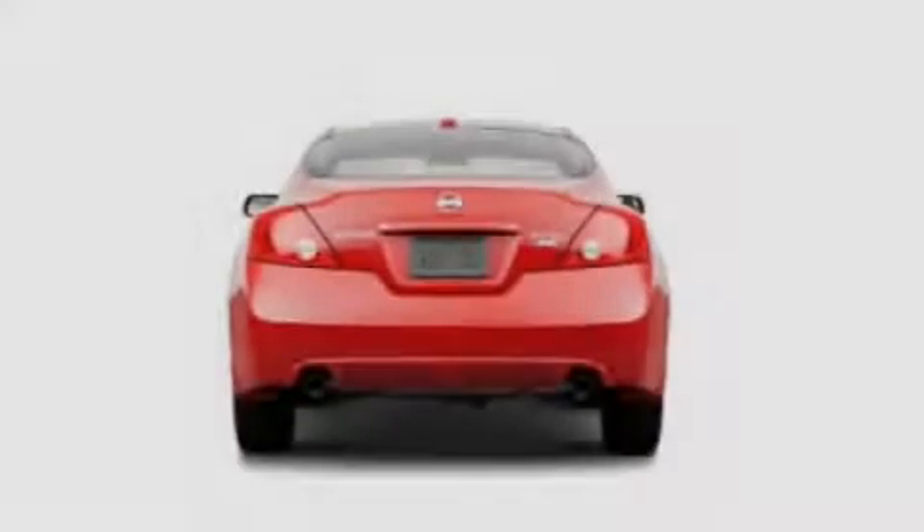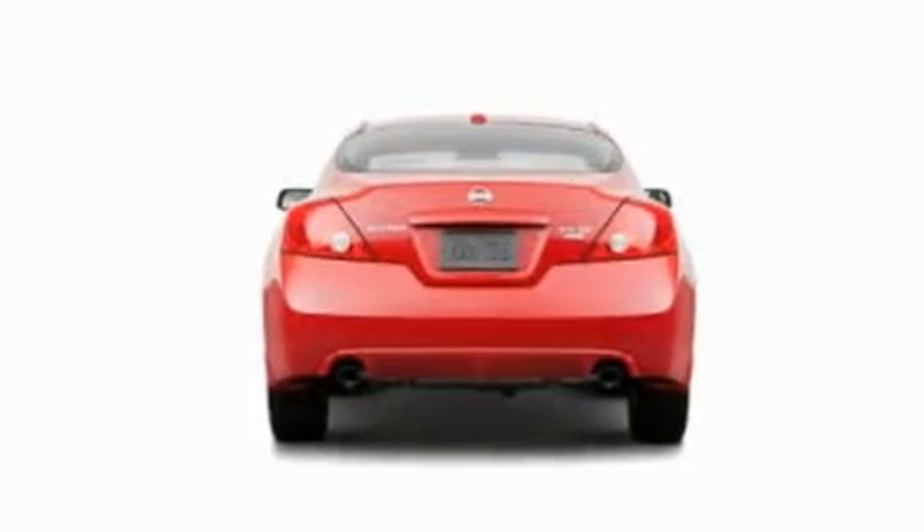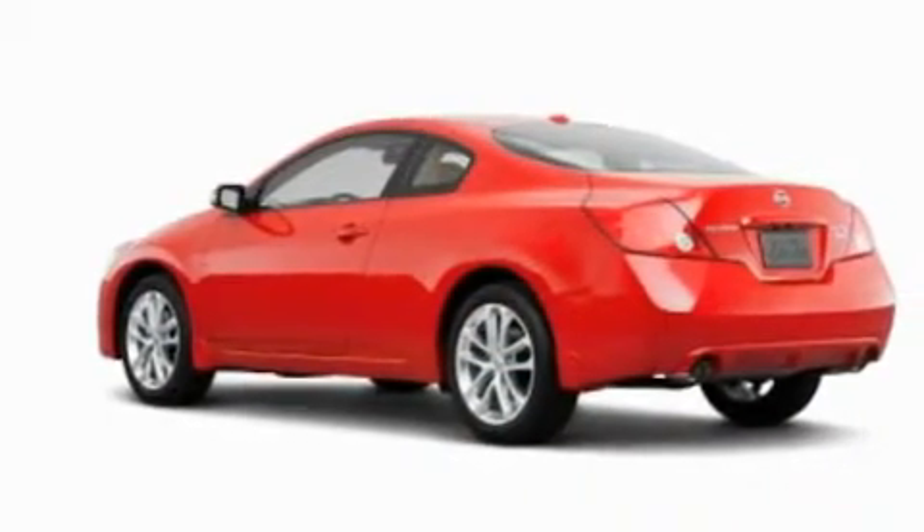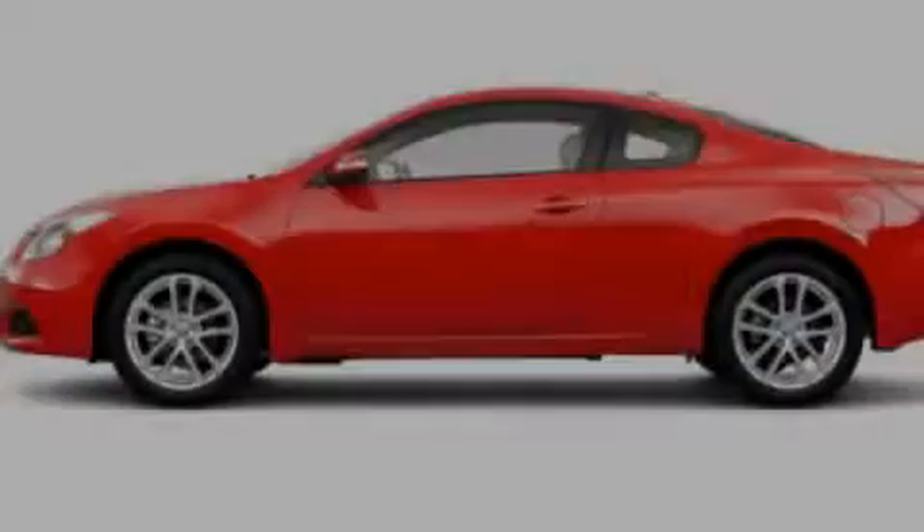Additional features include a multi-link rear suspension, aluminum wheels, a low tire pressure indicator, a rear window defroster, and a sunroof that enables you to fill the cabin with fresh air at the push of a button.